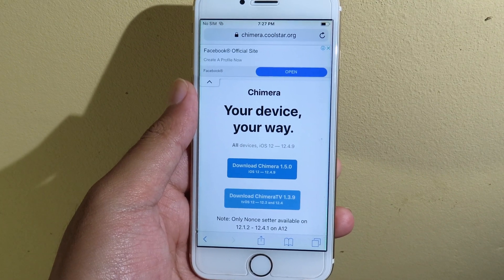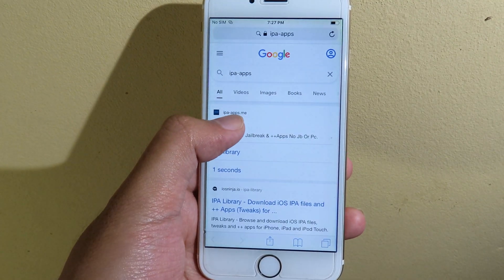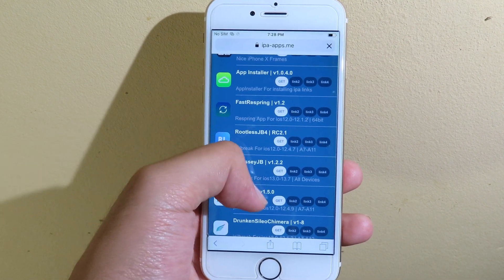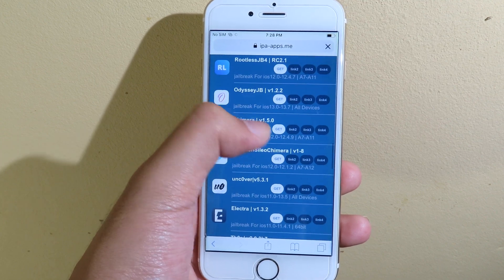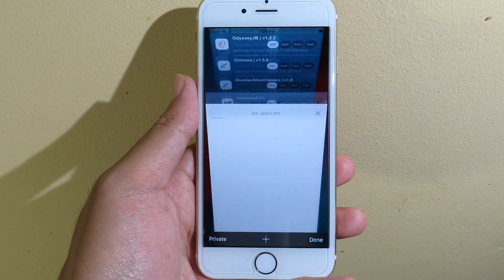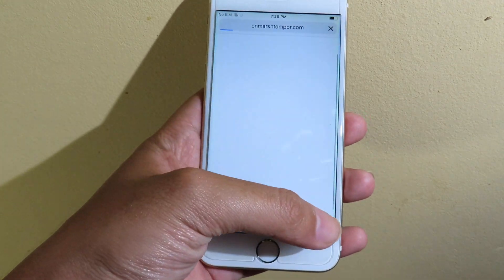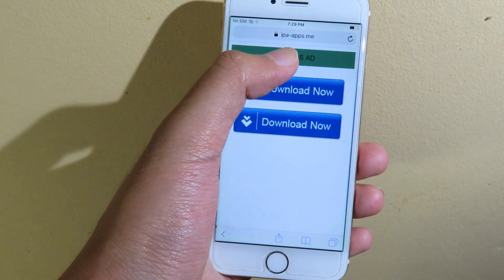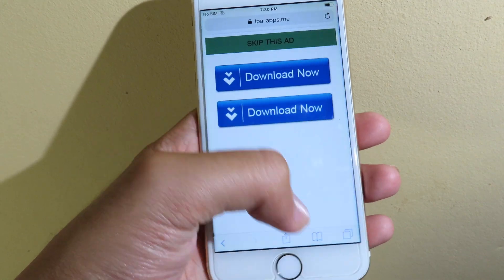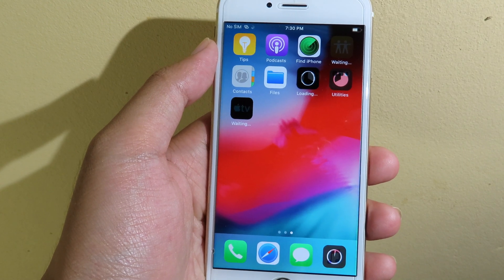I'm gonna show you how you can install Chimera without having to use a computer. Go to ipaapps.me, then scroll down until you find Chimera 1.5.0 and click on Get. If you see an ad just close it, click it one more time, then it will bring you to this page. Click on Skip This Ad and it should pop up — click Install.